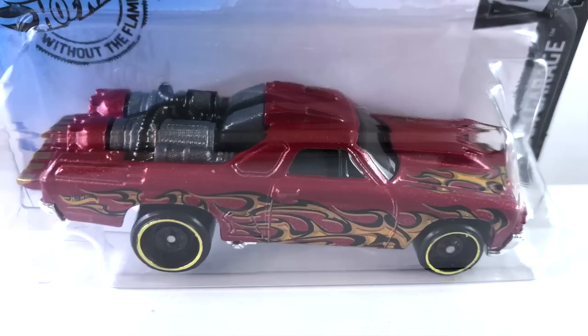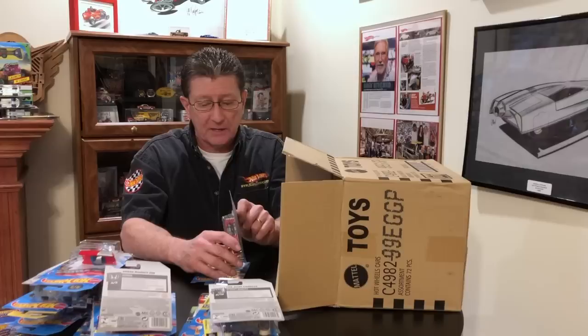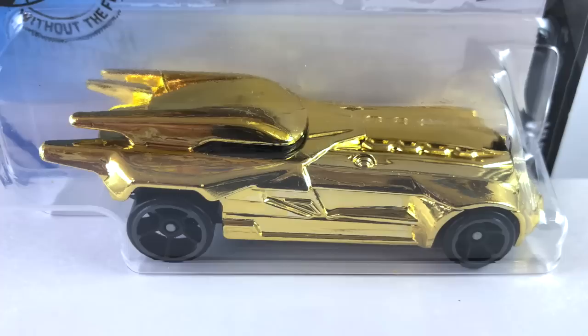The Custom 71 El Camino in metal flake red — really really nice with gold and black flames. Interior is dark metal flake gray plastic with a little black on the rocket engines in the back. Chrome base matches the grille, headlights, front and rear bumper. Wheels are blacked out steelies — bigger in back, little in front — with a gold chrome ring. Dark smoked windows.